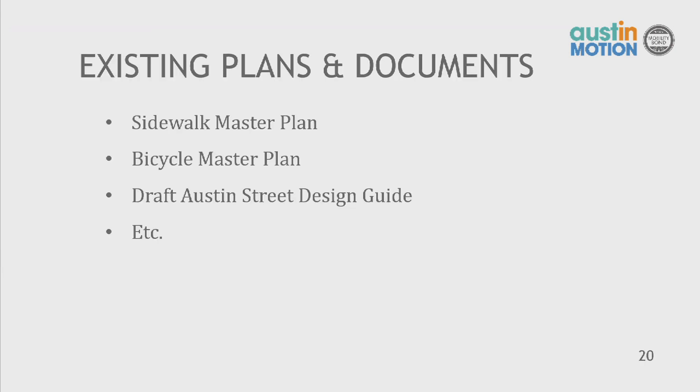We will also coordinate with existing plans and documents, including the sidewalk master plan, the bicycle master plan, the draft Austin Street Design Guide, and complete streets policies, to make sure we're making the best recommendations in accordance with city policy.